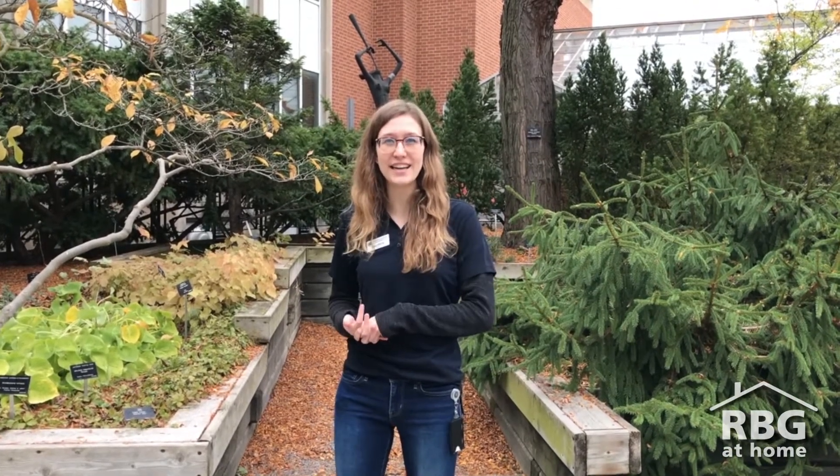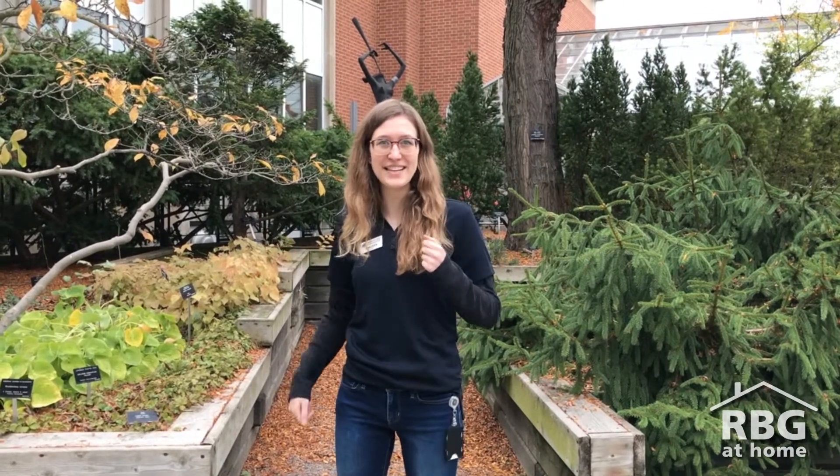Hi everyone, my name is Lauren and I'm an interpreter here at Royal Botanical Gardens. Today we're going on a tour of the herbarium with curator Nadia. Wondering what a herbarium is? Let's find out!